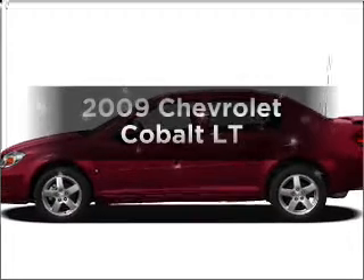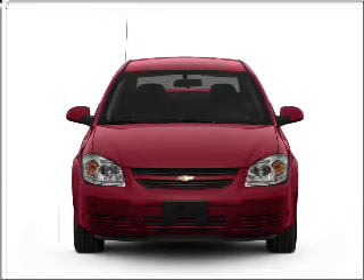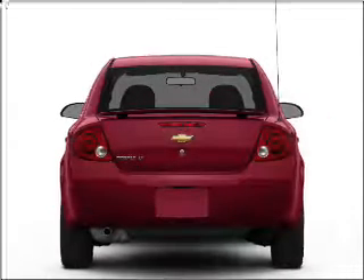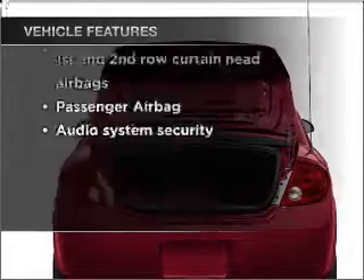Presenting the 2009 Chevrolet Cobalt — this is the set of wheels you've been looking for, with an efficient four-cylinder engine connected to a smooth-shifting automatic transmission. And with these notable features, you won't want to miss out on the opportunity to own this amazing ride.